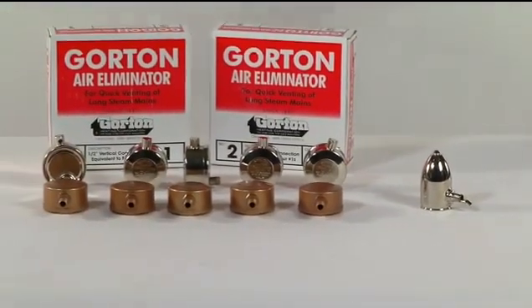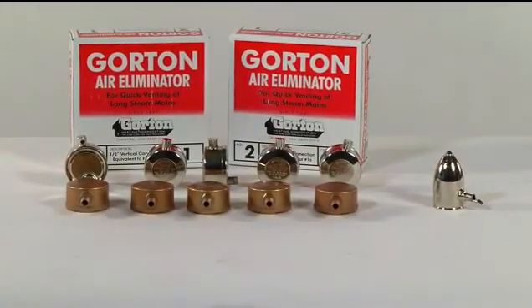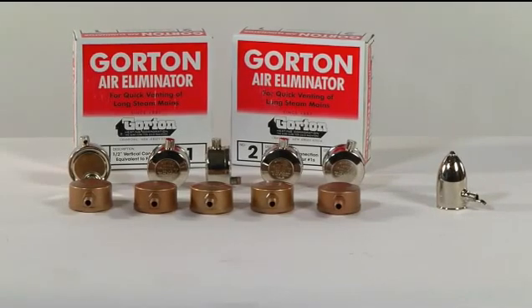Gorton's vapor equalizing single pipe radiator air vents come in five different fixed vent rates. This allows you to vent each individual radiator at the proper rate depending on where it's located from the heating source.